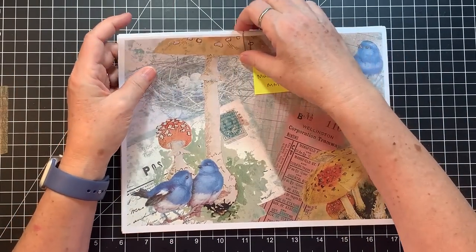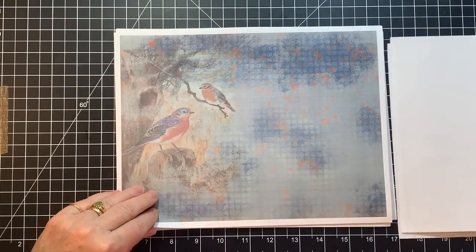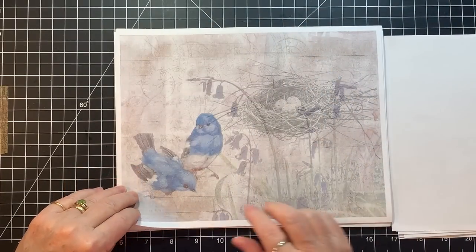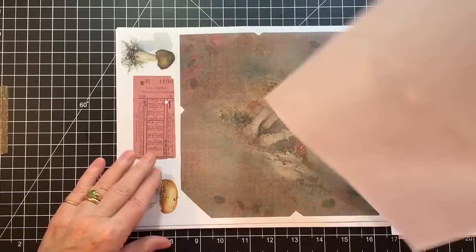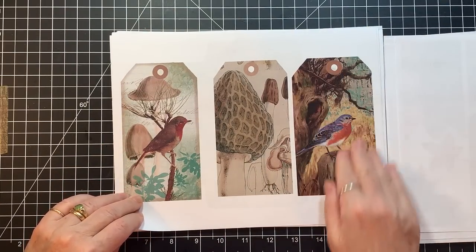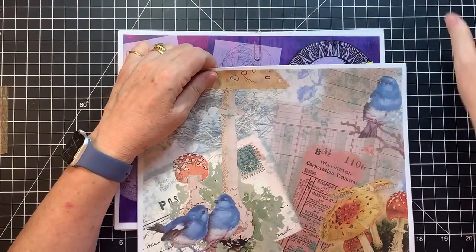This one is called Birds and Mushrooms. I know I'm going to like this one already — look at that first page with the mushrooms and the birdies. These are just beautiful. Let's make a lovely fall journal — or just a nature journal. There's a beautiful envelope with rich colors. Love it. Birds and Mushrooms — all still from Mixed Media Minnesota.